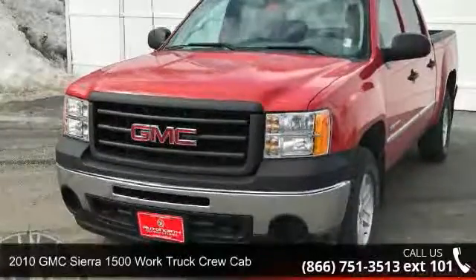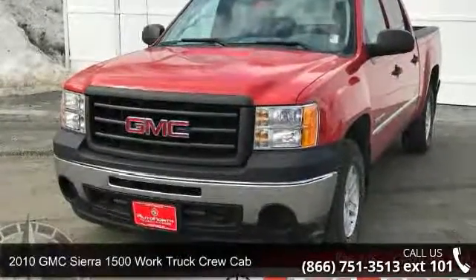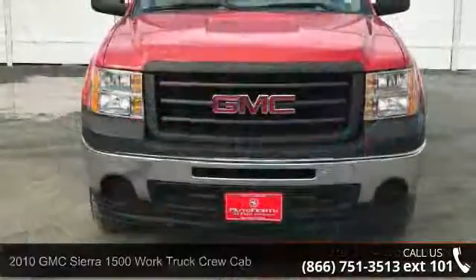Imagine yourself in this 2010 GMC Sierra 1500. This may be the set of wheels you've been looking for.